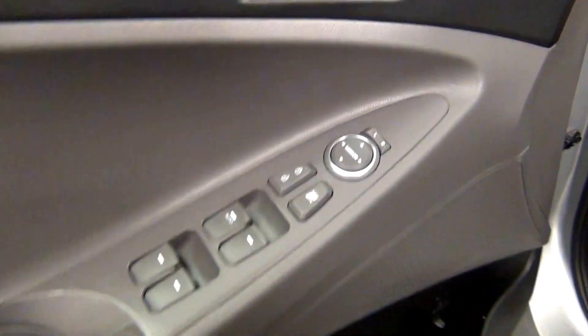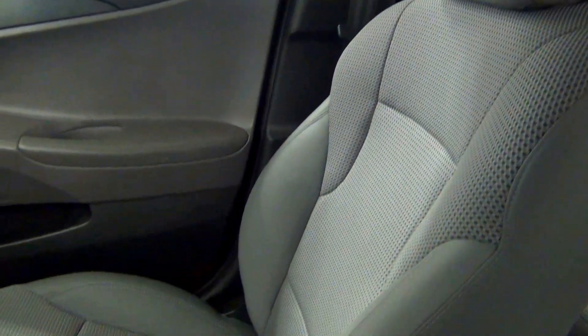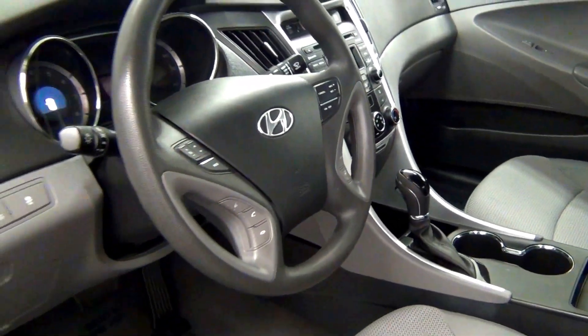Let's have a look on the inside. The back.